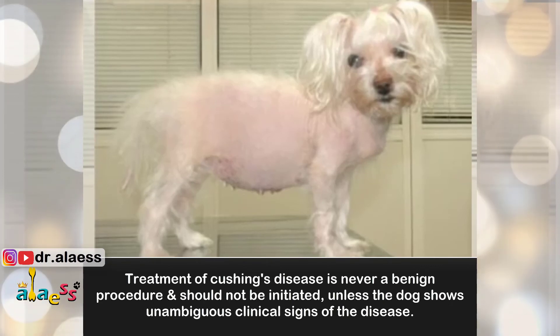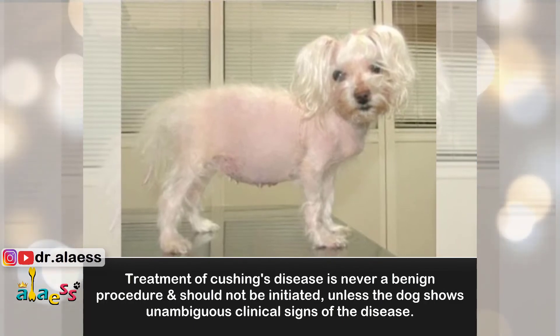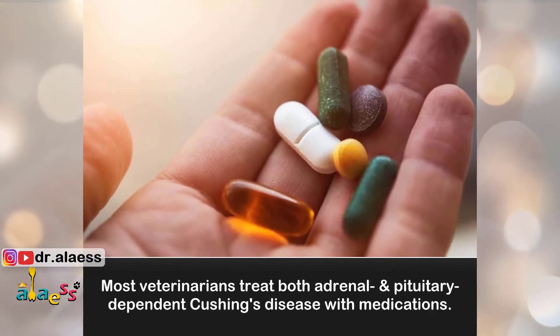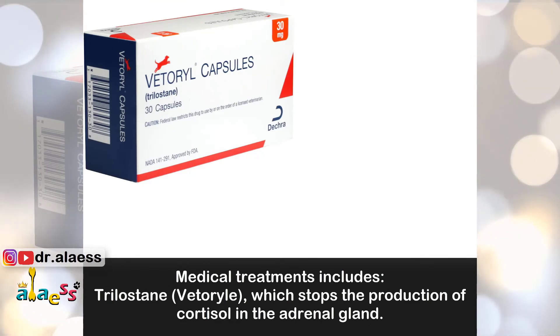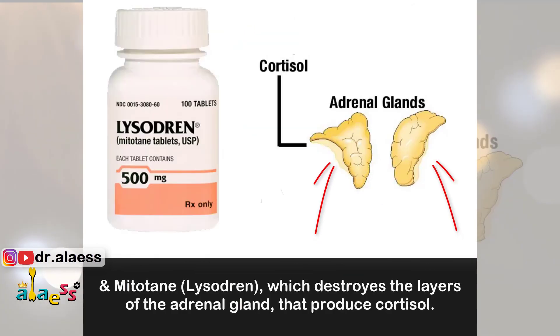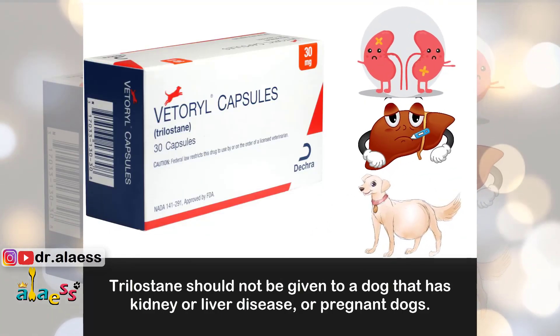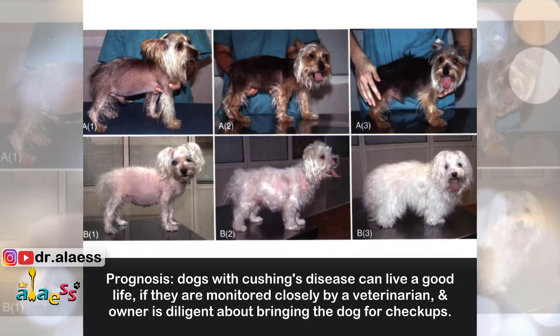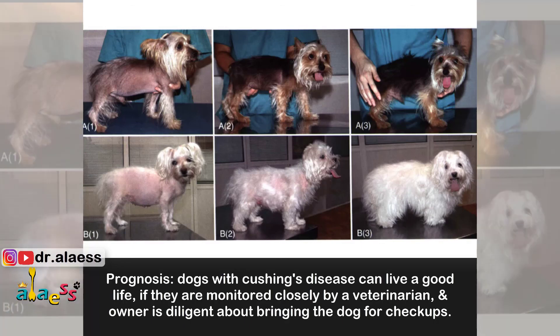Treatment of Cushing's disease is never a benign procedure and shouldn't be initiated unless the dog shows unambiguous clinical signs of the disease. Most veterinarians treat both adrenal and pituitary-dependent Cushing's disease with medications. Medical treatments include Trilostane, which stops the production of cortisol in the adrenal glands, and Mitotane, which destroys the layers of adrenal glands that produce cortisol. Trilostane should not be given to a dog that has kidney or liver disease, or to pregnant dogs. Dogs with Cushing's disease can live a good life if they are monitored closely by a veterinarian and the owner is diligent about bringing the dog for checkups.